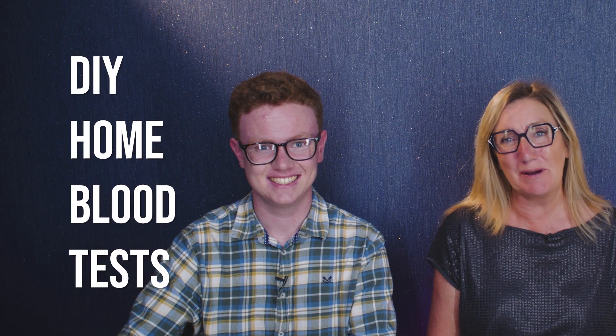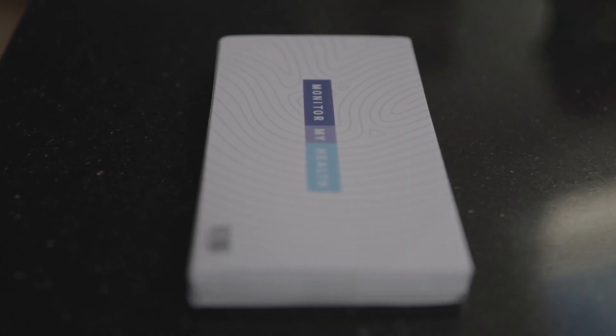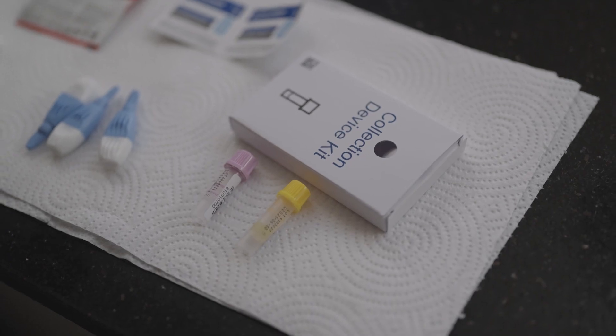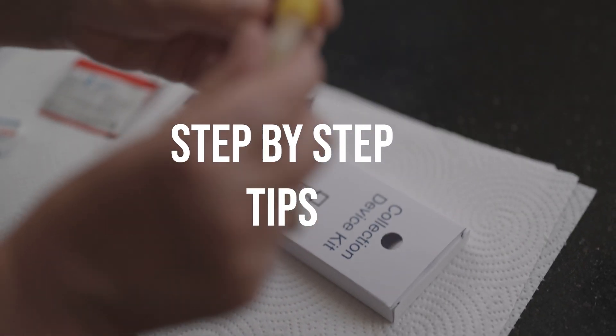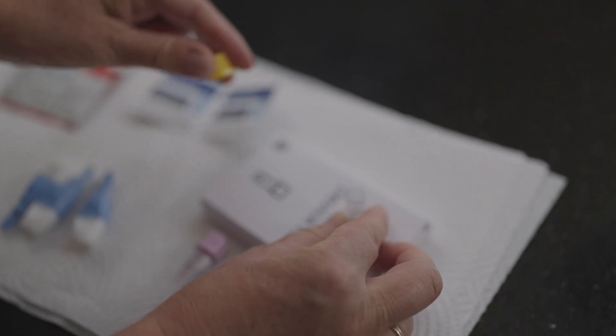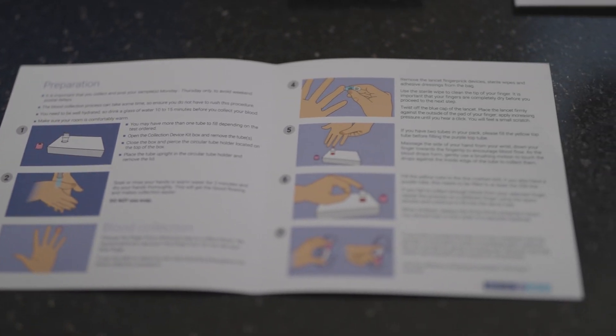Have you ever felt frustrated by trying to get your blood test done by your doctor? Well, that was us too, especially when I was bedridden and couldn't get to a clinic. Then we discovered how easy it is to do blood tests at home and it changed everything. In this video I'm going to share our step-by-step process and the tips we've learned of how you can take control of your health from the comfort of your own home. It's easier than you think.